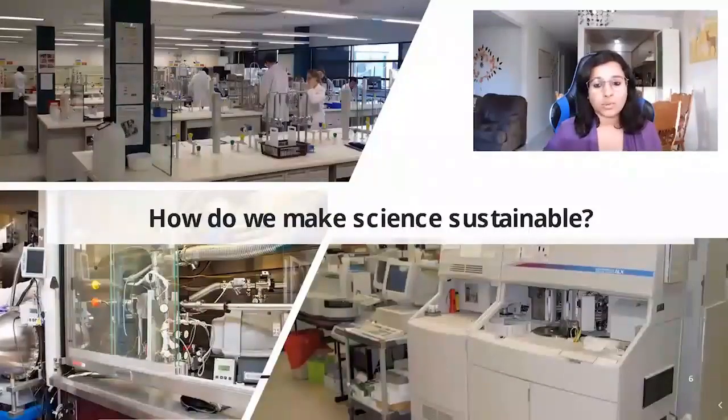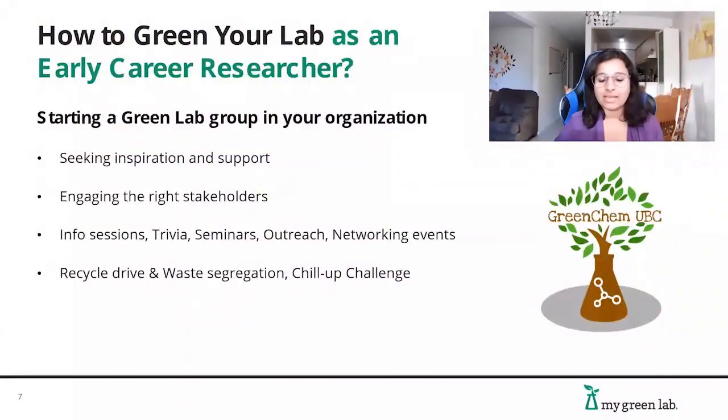Now that we know what is at stake, let's dive into how you can make science sustainable. During my graduate program at the University of British Columbia, I started a sustainable science organization called GreenChem UBC along with two co-founders. The inspiration started through a similar organization in Canada that had been operating for about four years. We reached out to them to exchange resources and share their experience, which set us on the right path from the start.